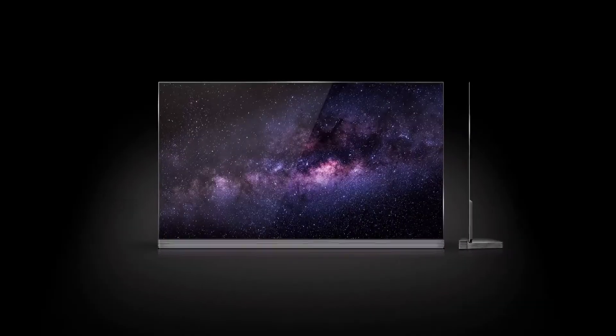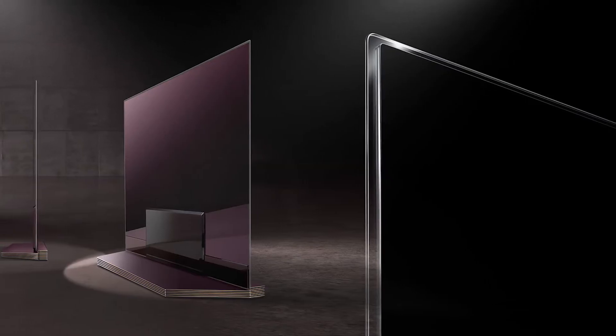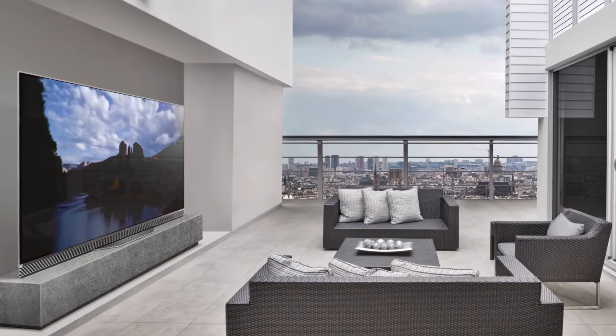Select models feature the new picture-on-glass design, where the OLED module is applied directly to the glass back panel for a clean, ultra-slim profile.